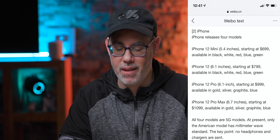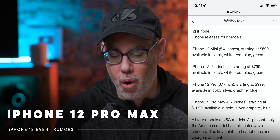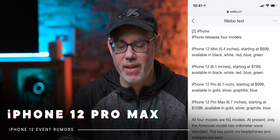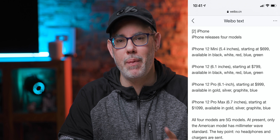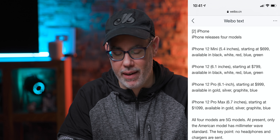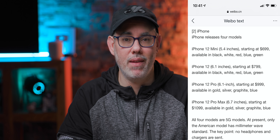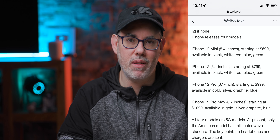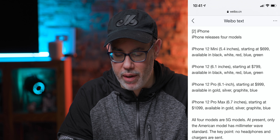Rounding it all out, the iPhone 12 Pro Max — now 6.7 inches. I thought these sizes were going up because they had to fit in the millimeter wave modem, but if they're putting that from the mini to the max, I got that wrong. They're just making the screen bigger because they really believe some people want and need bigger screens, especially people using them as primary computing devices.